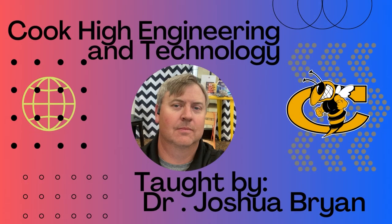Have you ever just wanted to build something that you just thought about? The Cook High School Engineering Pathway lets you do just that. This pathway is taught by Dr. Joshua Bryan.